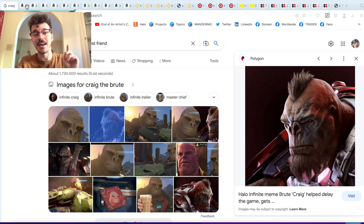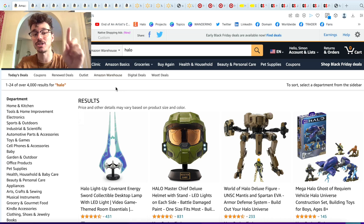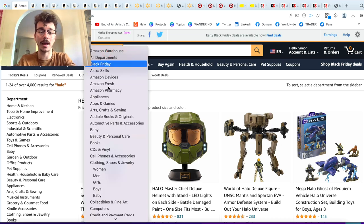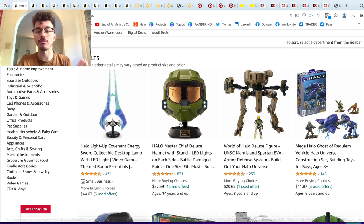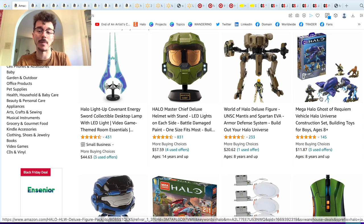So we're going to start with Amazon — they've actually got a surprisingly large amount of Black Friday deals. I wanted to start by showing you Amazon Warehouse though. A lot of people don't know that Amazon Warehouse is actually a super cheap way to get Halo products. All you need to do is click Amazon Warehouse from the dropdown menu, then click Halo or type Halo, and you get return deals. These are things that have been returned to Amazon, and usually they're completely fine.